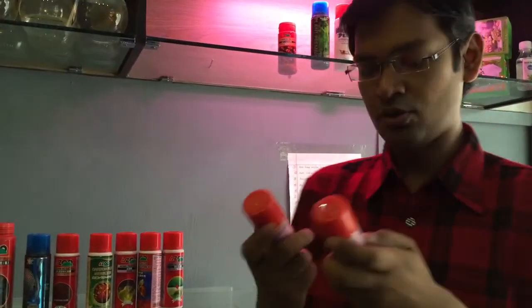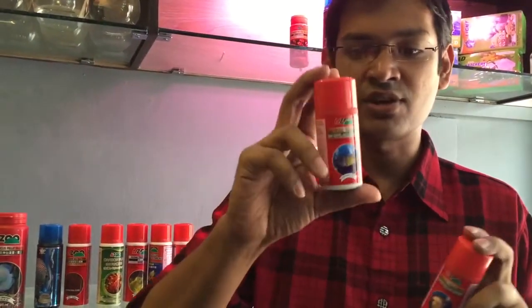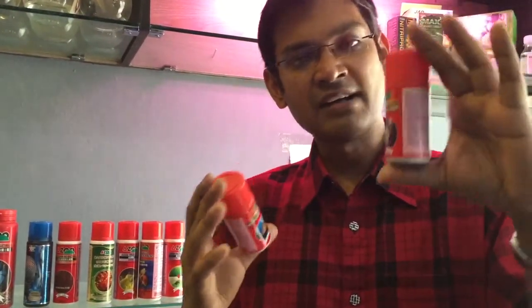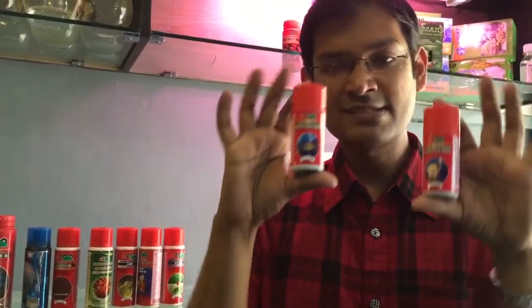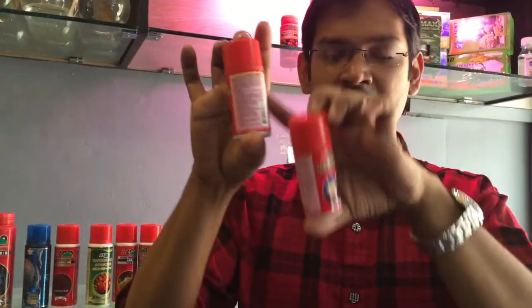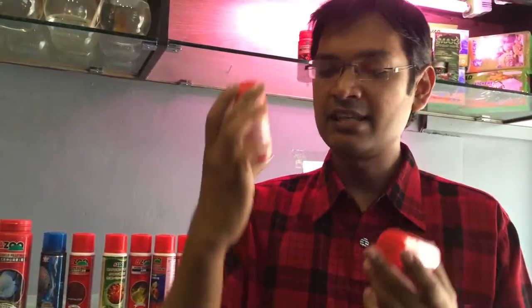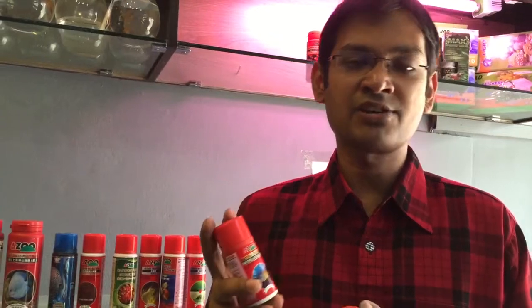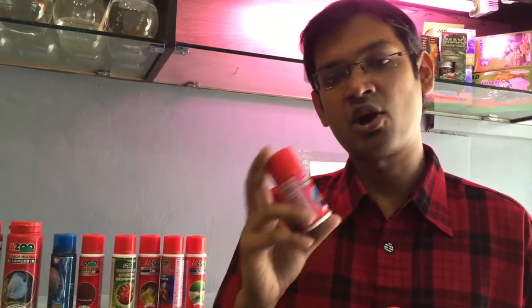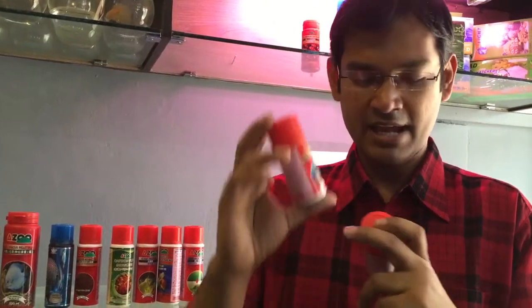The last two products I am going to introduce are a fungus treatment and a bacteria treatment by Azoo. Both are 60ml bottles. All the descriptions are written on the back side of the bottle. These are for bacteria treatment — if you have any bacterial problem in your fishes or fungus on the body of the fishes, you can use these products accordingly.